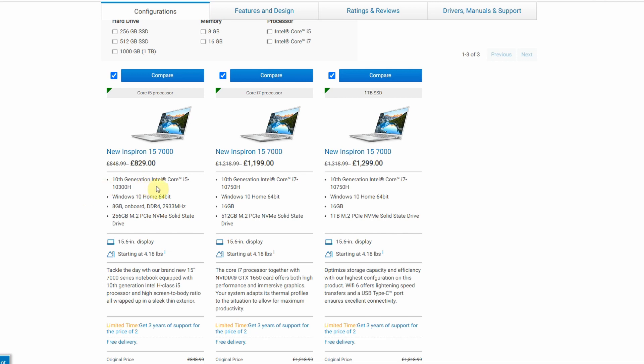The cheapest one comes with the i5 processor — this is the 10300H — with 8 gigabytes RAM and a 256 gigabyte SSD. Its starting weight is 4.18 pounds, roughly 1.9 kilograms. One of the main selling points of the 7590 from 2019 was that the starting weight was around 1.7 kilos.